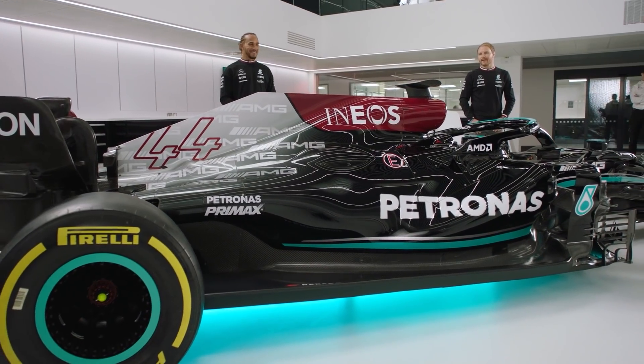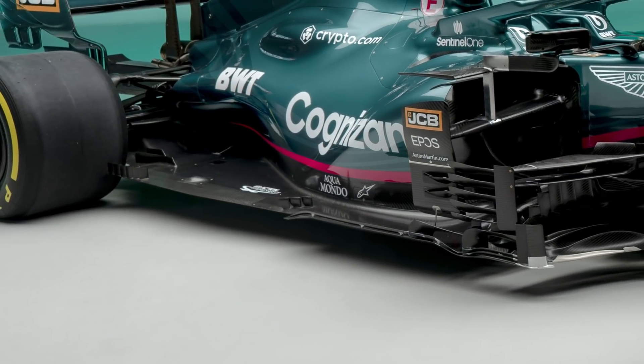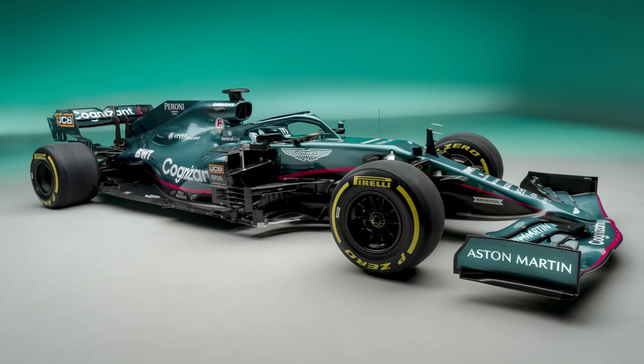Also, not wishing to indulge in this year's hide-the-floor competition, Aston Martin has given us our clearest indicator yet of the effect of 2021's revised rules.